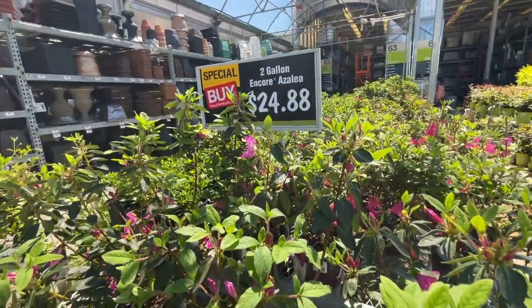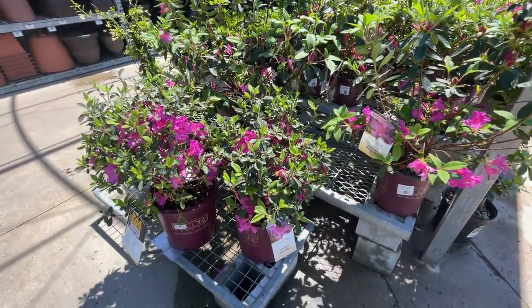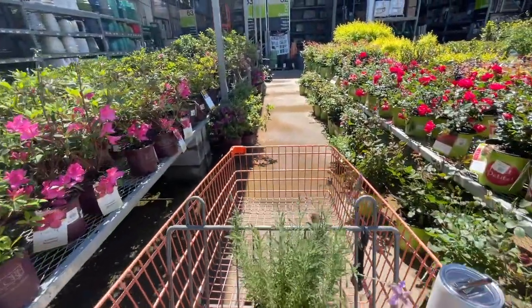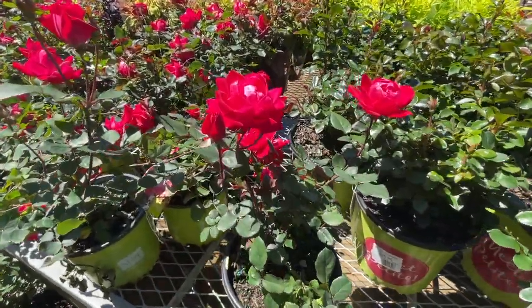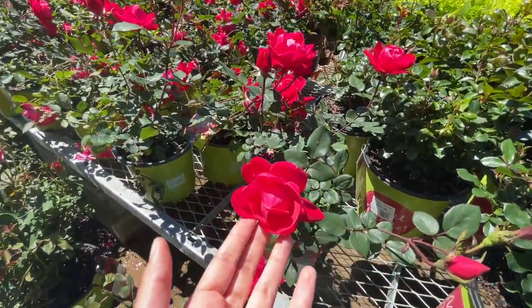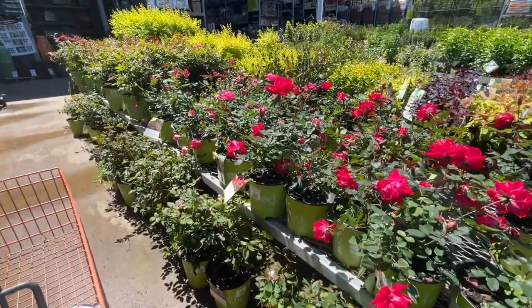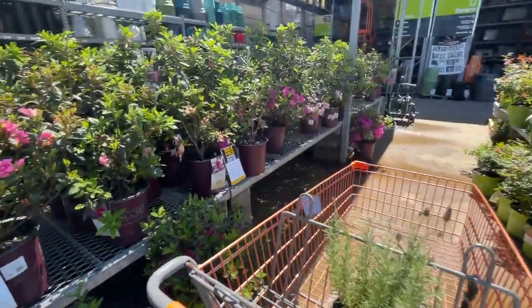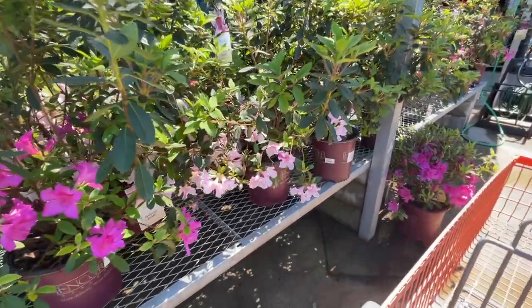You can get two-gallon encore azaleas for $24.88 — they are blooming and happy. They have the Knockout roses for $19.98 in darker colors, lighter pink, and dark pink. And the azaleas — they have all the shades of pink you could want, these are my favorites.